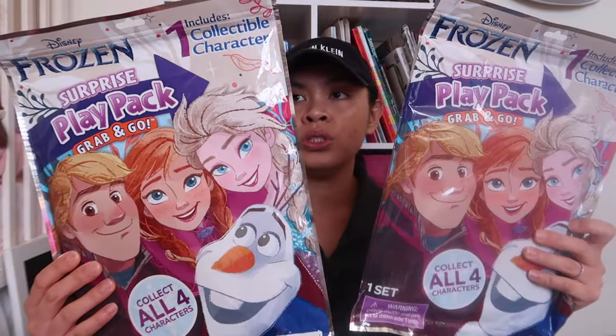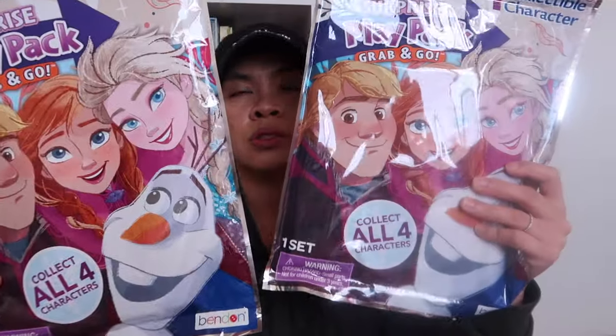I also got this from the Target Dollar Spot — a Frozen surprise play pack, grab and go. I got one of each, one for each child. It's $3 from Target, and the bubbles were $1.